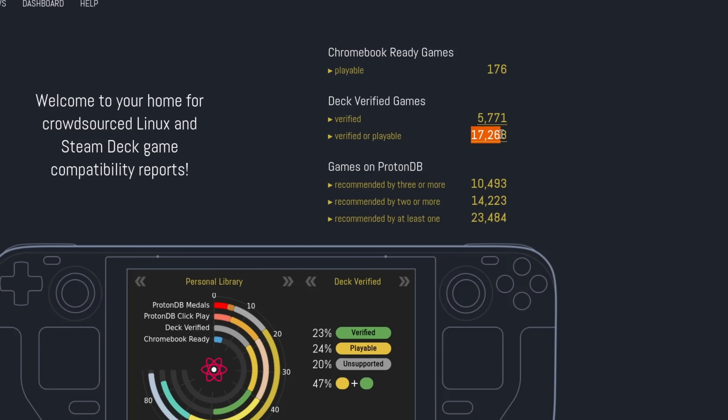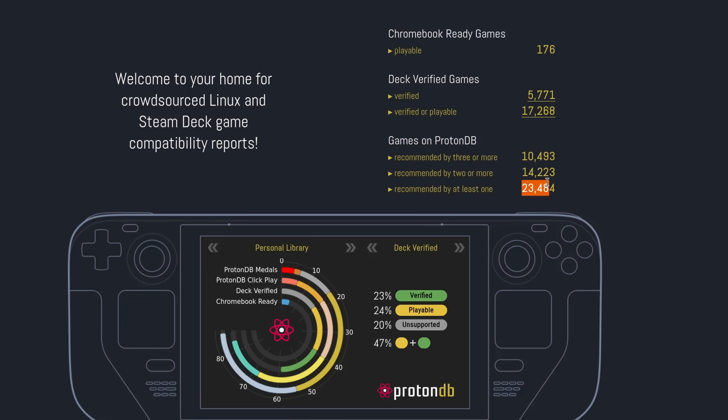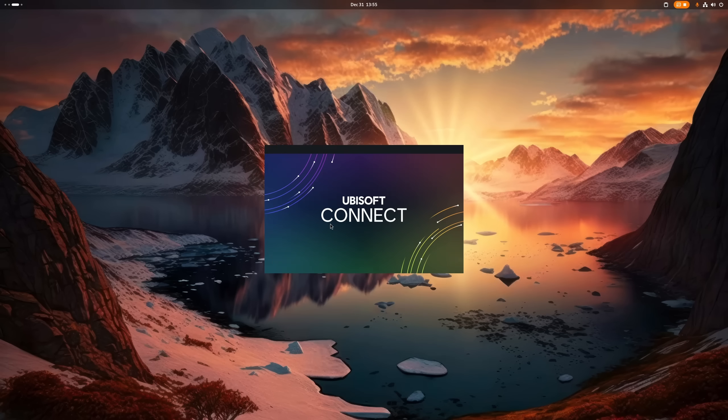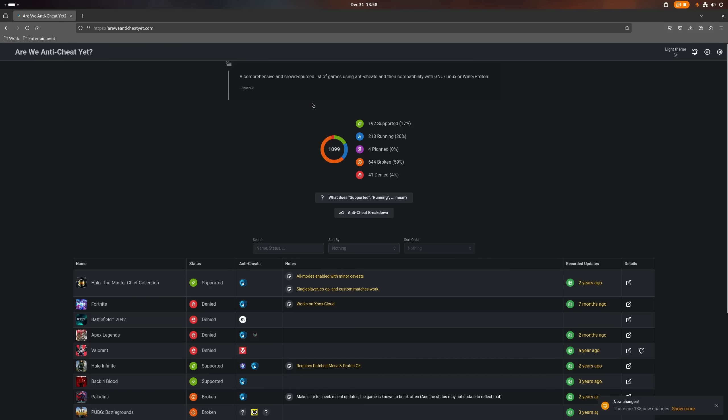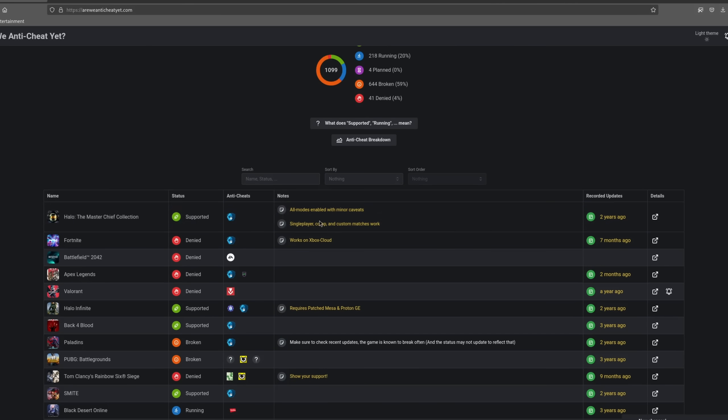Let's talk about gaming. According to ProtonDB, over 17,000 games are now Steam Deck verified — games that Valve took a look at. And more than 23,000 have been recommended by at least one user on ProtonDB itself. And this is not counting all the games that haven't been tested, reviewed, or are outside of Steam, so the actual number is probably much higher. The only games that are not working are usually games protected by kernel-level anti-cheats that either don't have a Linux version, or the developers or publishers won't enable support for it by choice.